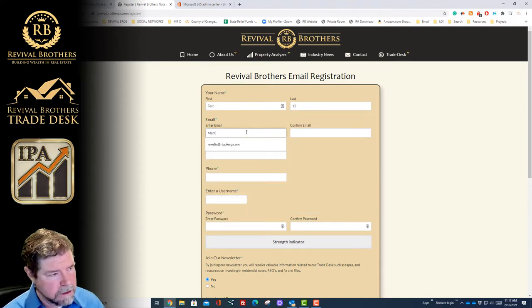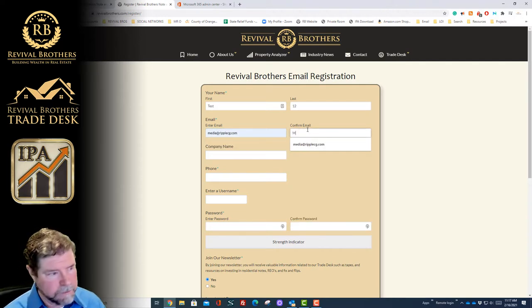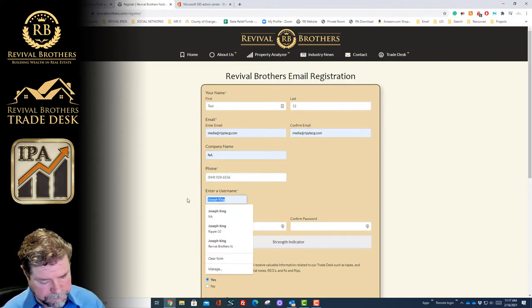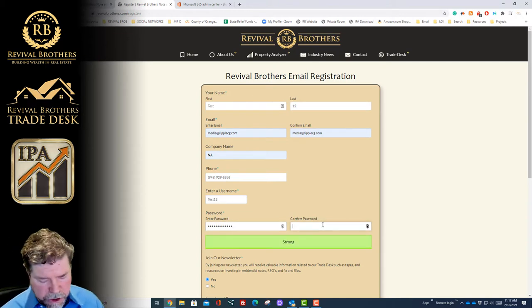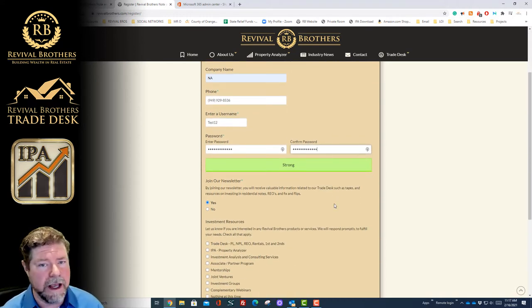My email is something I haven't used in a while. Company name I'm not too worried about. I'm going to give my username test 12. My password — I want to make sure it's strong, because the last thing we want is to have our information hacked. So make sure that it's strong.